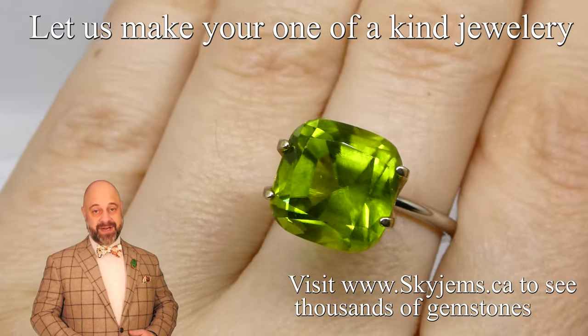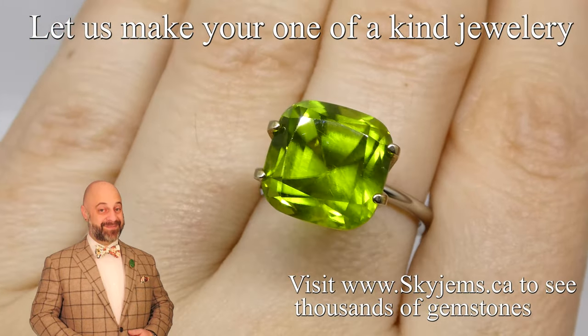Thank you so much for watching, have a great day, and don't forget to tell your friends about Skygems.ca. Bye for now.